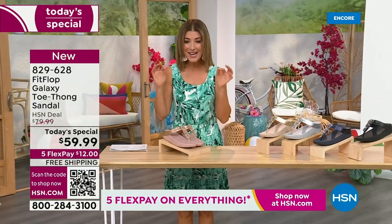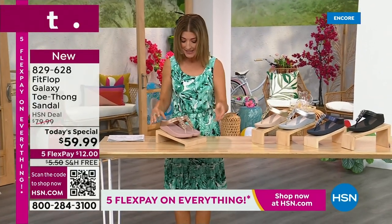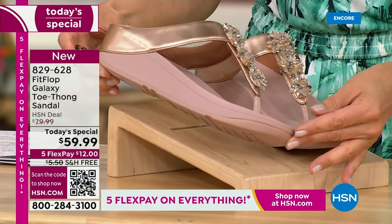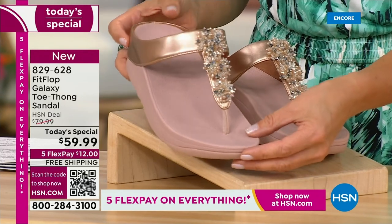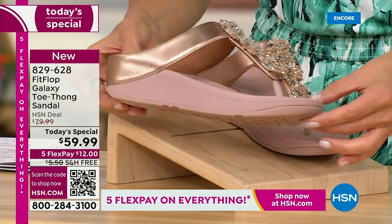Bring on the bling. This has all the beautiful, gorgeous details, the beaded accents, and the wonderful kind of starburst effect that you love from Fit Flop. It's all done on your favorite silhouette, your favorite micro wobble board bottom, all the comfort, all the support, and of course that amazing design that keeps your foot in the perfect position every time you walk.